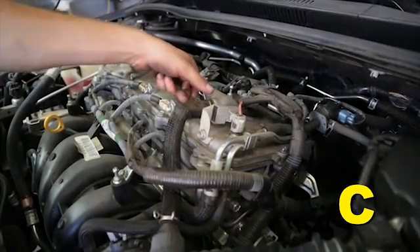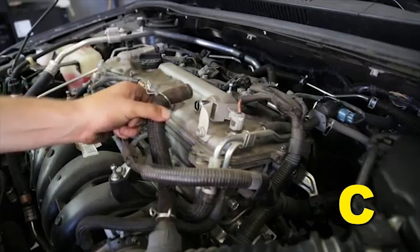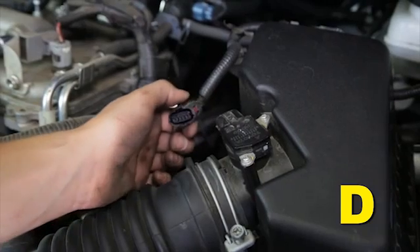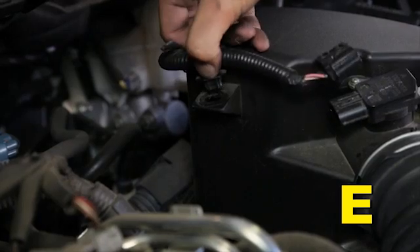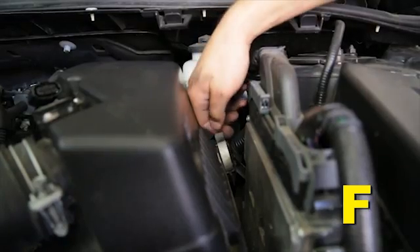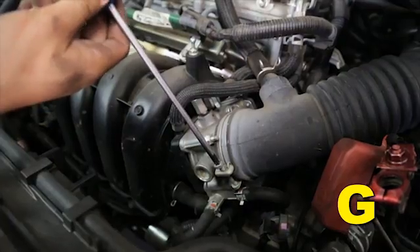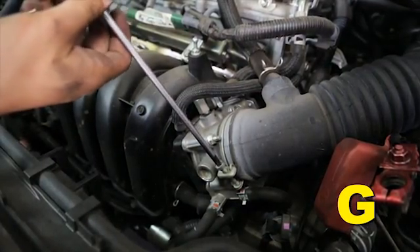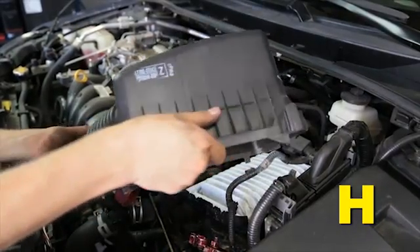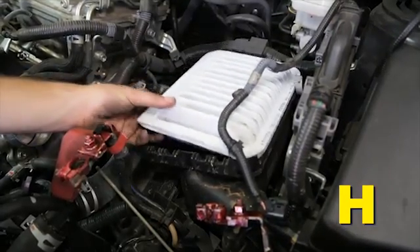Pinch the hose clamp securing the PCV hose to the vent tube on the valve cover, then remove the hose. Unplug the MAF harness connector from the MAF sensor. Remove the MAF sensor harness clip from the air filter housing. Unlock the two clips at the back of the air filter housing. Loosen the hose clamp that secures the intake hose to the throttle body. Remove the intake hose and upper air filter housing from the vehicle, then remove the filter element from the lower air filter housing.